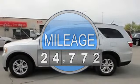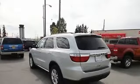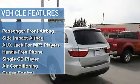Passenger front airbag, side-impact airbag, aux jack for MP3 players, hands-free phone, single CD player, air conditioning.